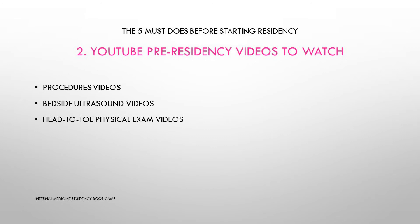Number two of our five must-do's before starting residency is to watch some YouTube pre-residency videos. For example, watch procedure videos on how to place a peripheral line, how to draw venous or arterial blood, or how to place a central line in the neck or groin. It's a good thing to know how to do these things — we all have different experiences and skill sets, so if you don't know or have forgotten, it's a great idea to watch these kinds of videos.